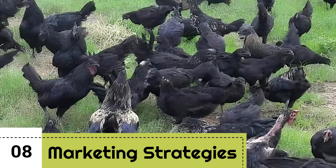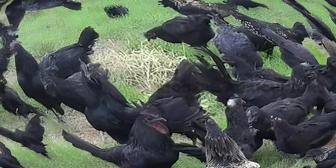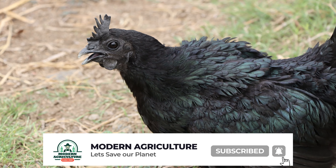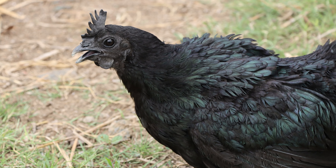Marketing strategies. Effective marketing is essential to reach potential buyers and establish your brand. Utilize social media platforms, local markets, and word of mouth to promote your Kadaknath products. Highlight the health benefits and exquisite taste of Kadaknath meat to attract health-conscious consumers.